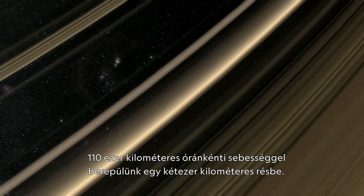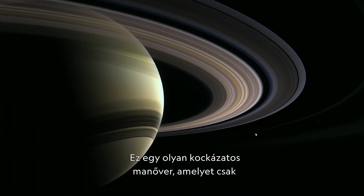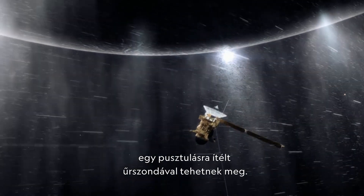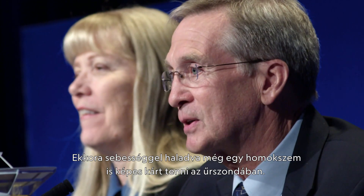We're going to be going 70,000 miles per hour into a 1,200-mile-wide gap. A maneuver so risky, it could only be asked of a spacecraft they needed to kill. Even a piece of sand at that velocity could cripple the spacecraft.